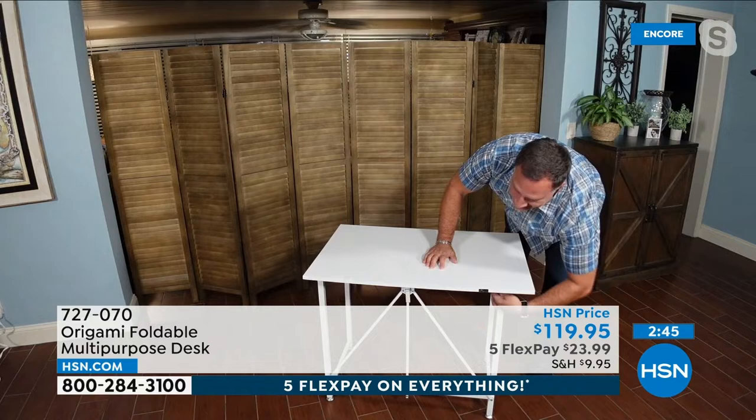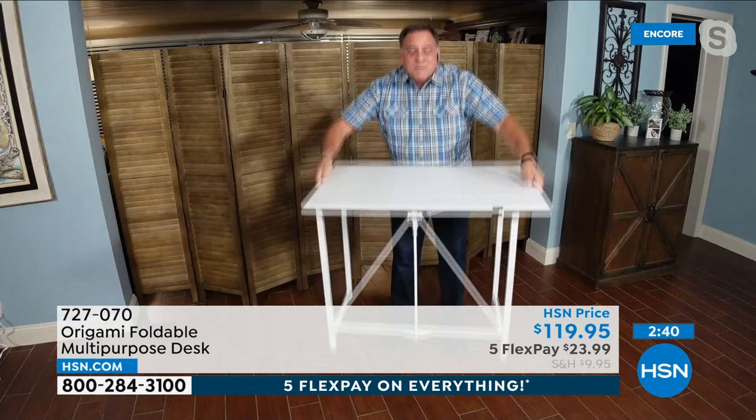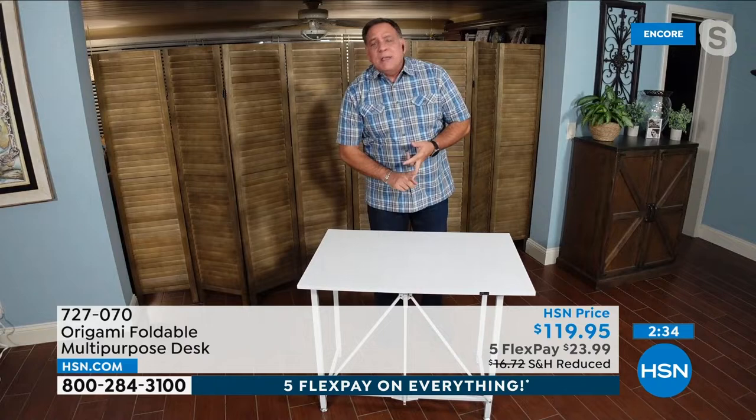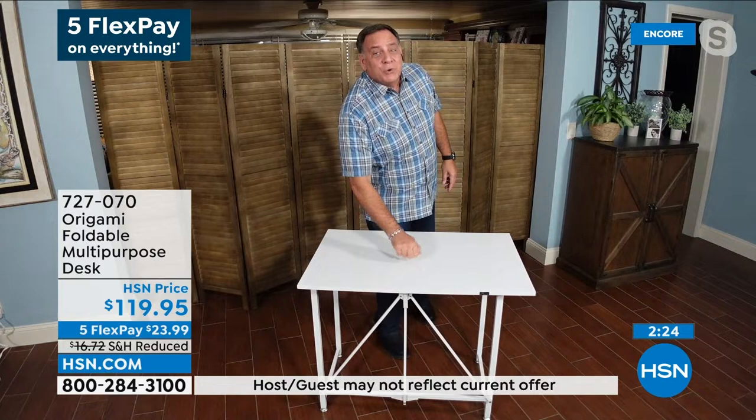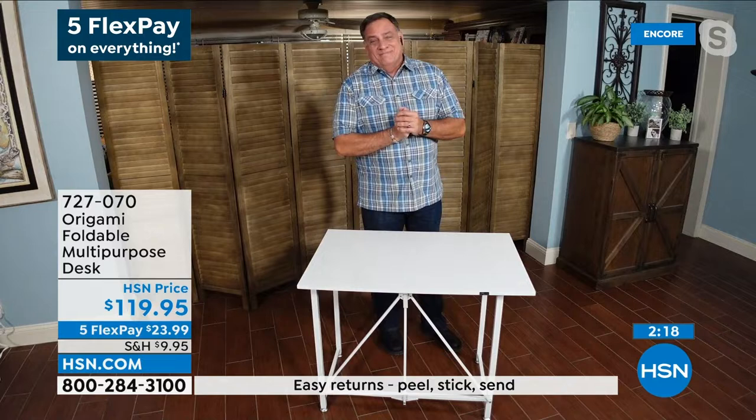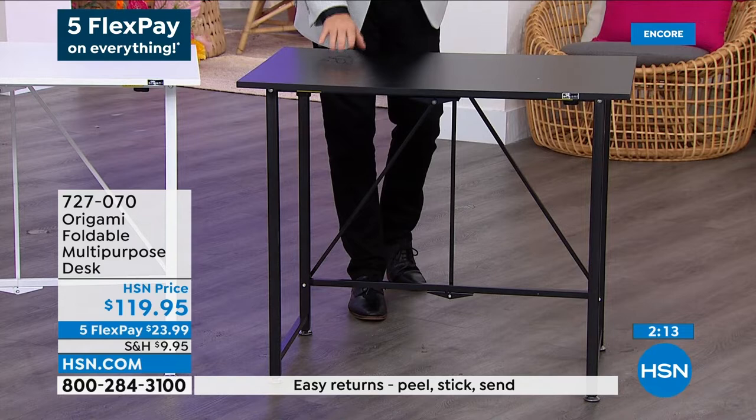It's ready to go just like that — and look at this, solid. Kick the whole thing up. If you want a craft desk, a desk for kids to do homework, a desk to pay your bills — temporary or permanent — throw a tablecloth on it, make it into a bar or serving station. By the way, furniture-grade wood on top. So you're getting some nice Origami quality. Solid as a rock and well-designed — it's everything you expect from Origami.